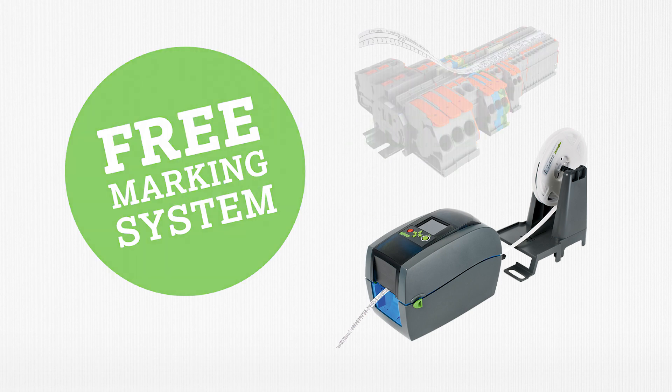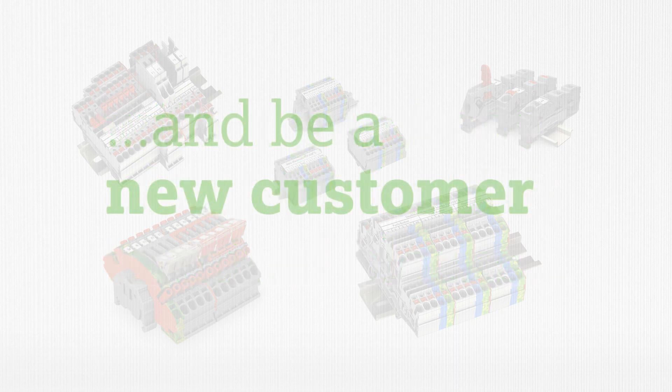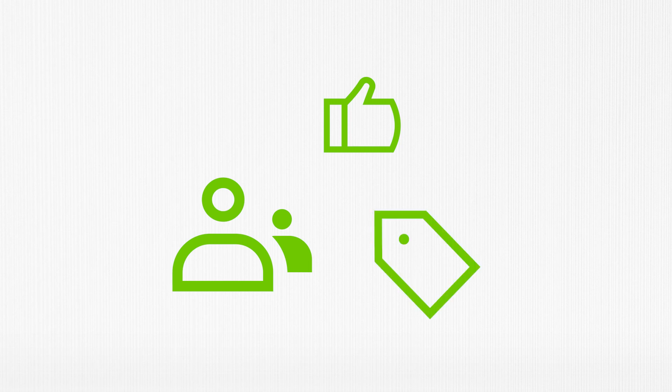To take advantage of the printer promo, you'll need to purchase $2,500 in TopJob S Terminal Blocks and be a new customer to WAGO. That's it. If you are a new customer or know of a new customer interested in using WAGO products, this is a great promotion to get started.